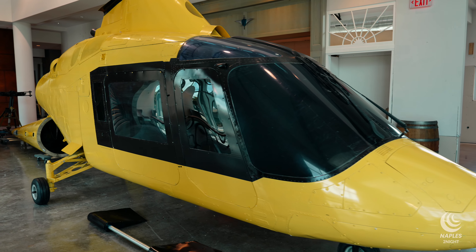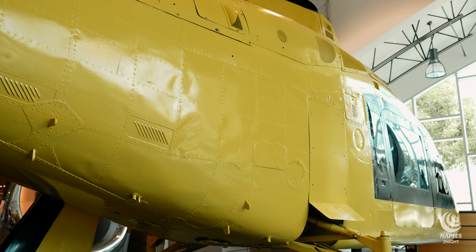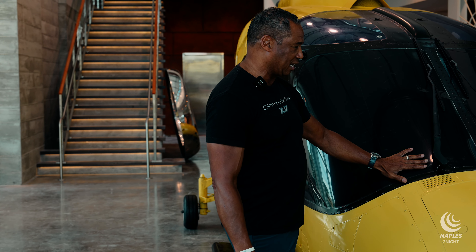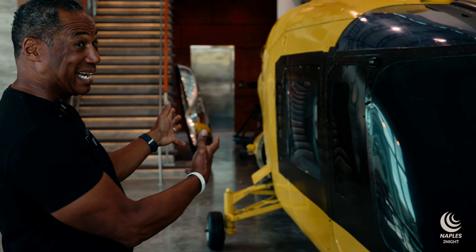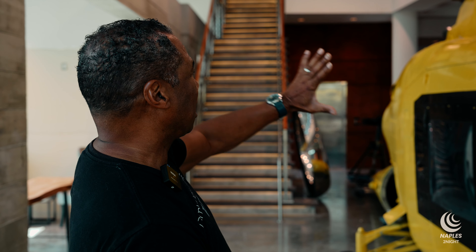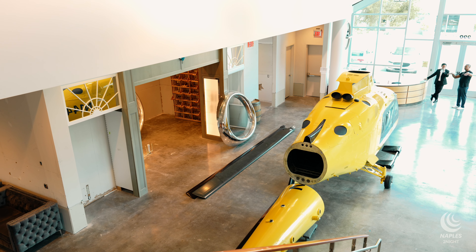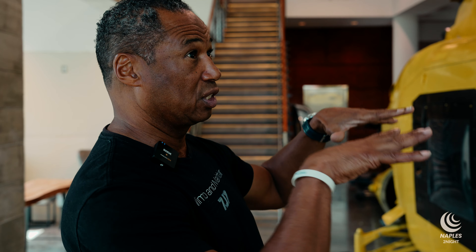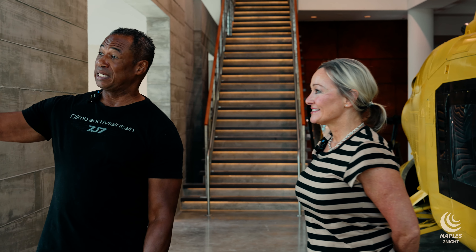As soon as you walk in — an airplane — and then the granddaddy of them all, this amazing helicopter. When you walk in, I want you to have that experience of doing a pre-flight, walking around a helicopter. I'm torn on whether to allow people to sit and have a glass of wine in the helicopter itself, but we're going to put it together. In the next couple of months, we'll go through the process of building this aviation-themed wine lounge.